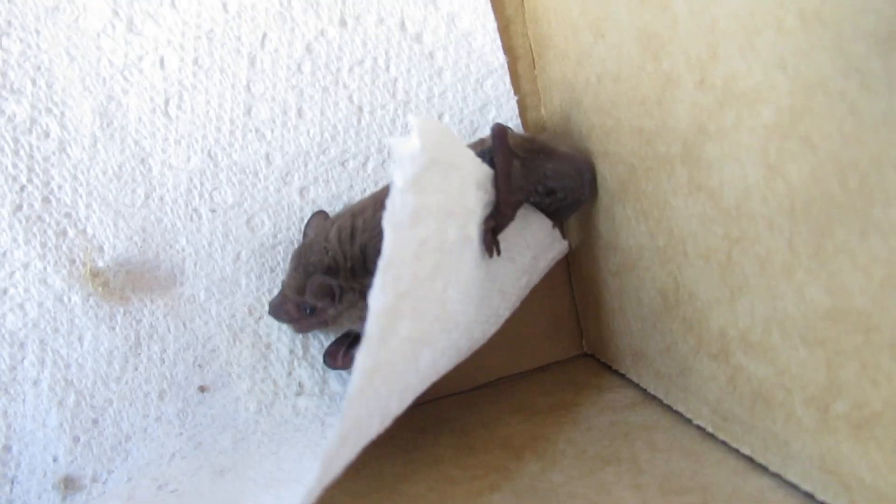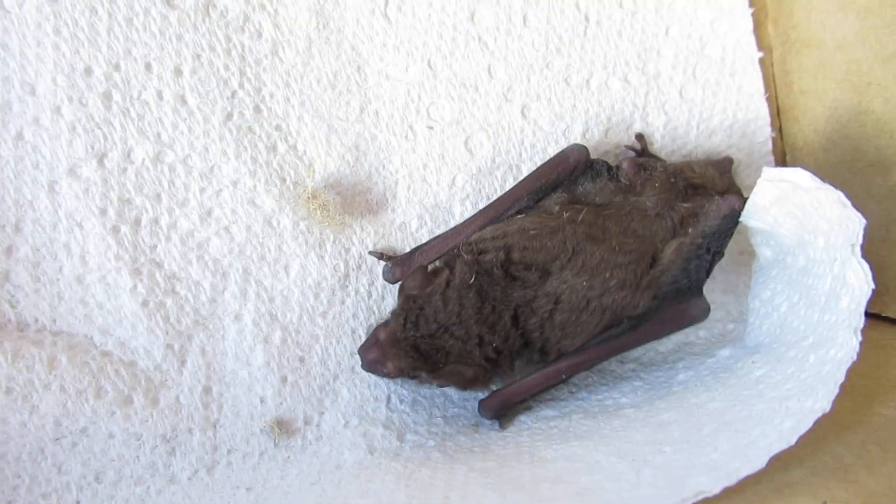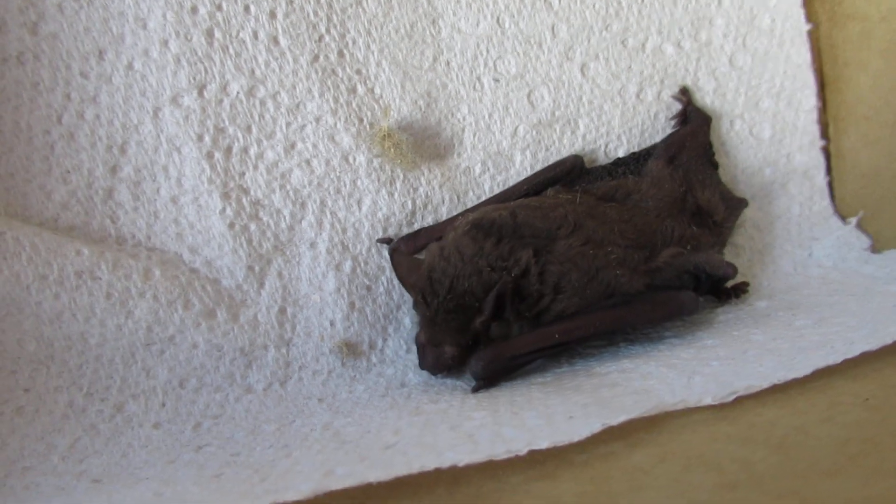We're getting a lot of these in. Oh, this one's a little bit cranky, fine. You with us? He looks good, actually. I'll get him out — he's a bit skinny. I'll get him out, get him some fluids. It's a standard drill.